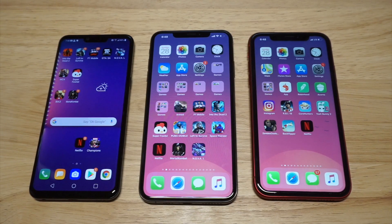What's up you guys? Eddie at FlipTronics. We're beginning another phone battle here with the LG G8 ThinQ vs the iPhone XS Max vs the iPhone XR.